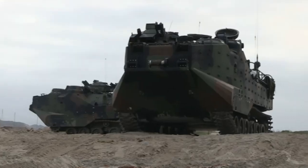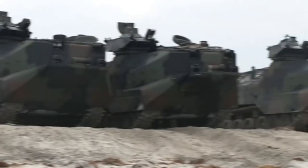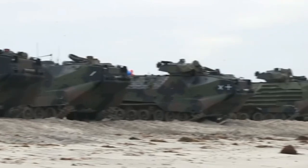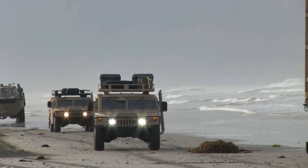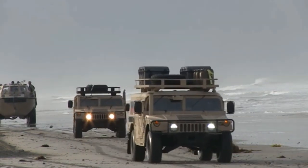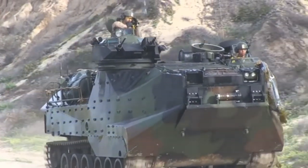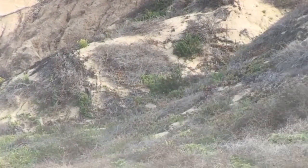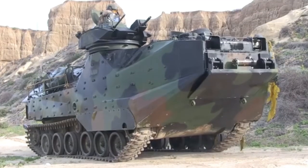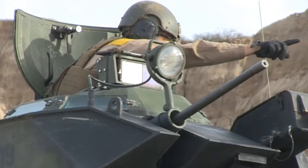We are talking about tracked vehicles today once again, however this tracked vehicle is rather unique in the fact that it is basically a tracked vehicle like a boat. Yes, we are talking about amphibious fighting vehicles today and particularly the AAVP-7A1 and the variants of it from the United States Marine Corps and around the world.